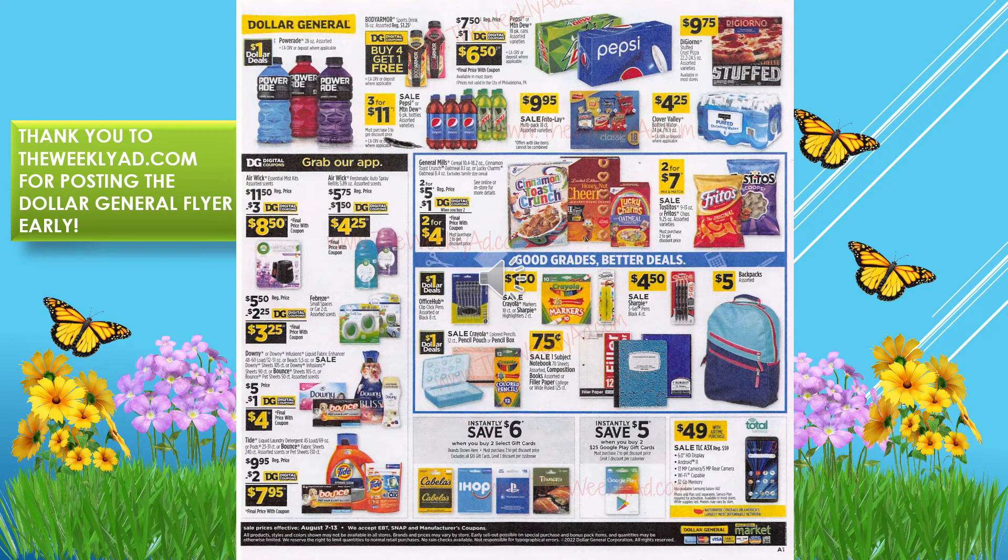We have a sale on Scott bath tissue at $7.85. That wraps up this section, and now we're on the last page of the weekly ad early.